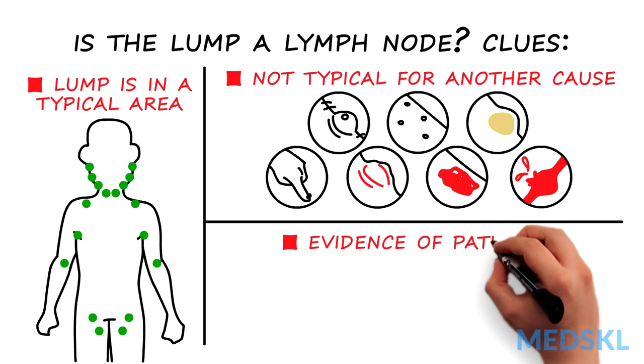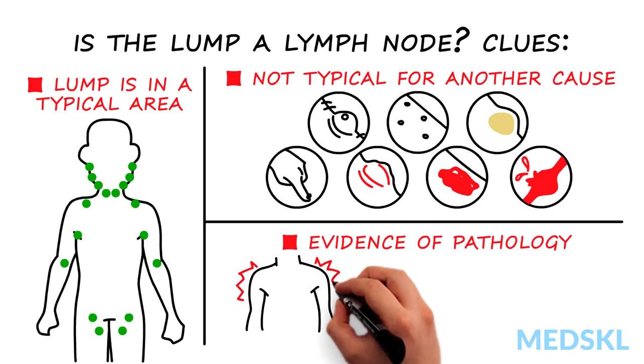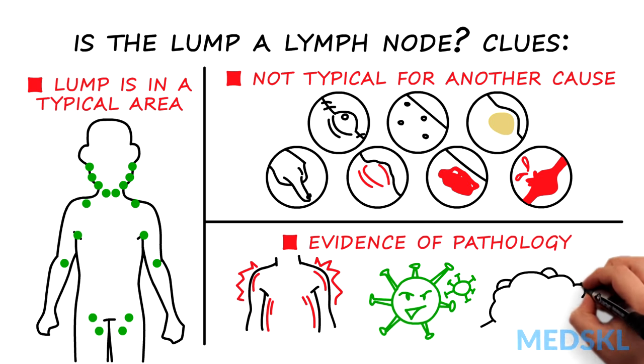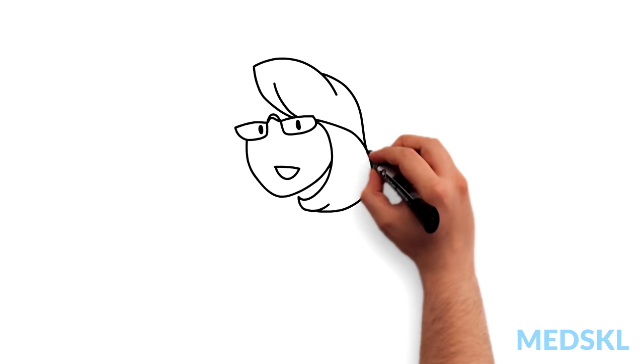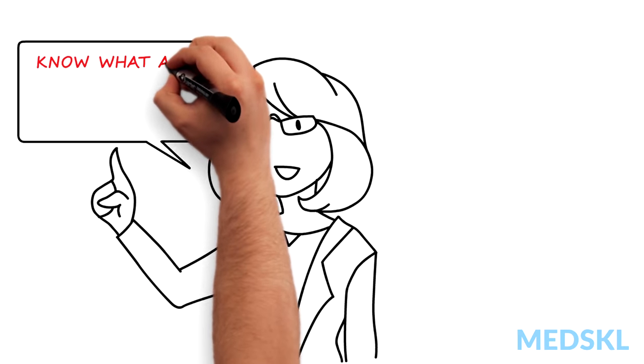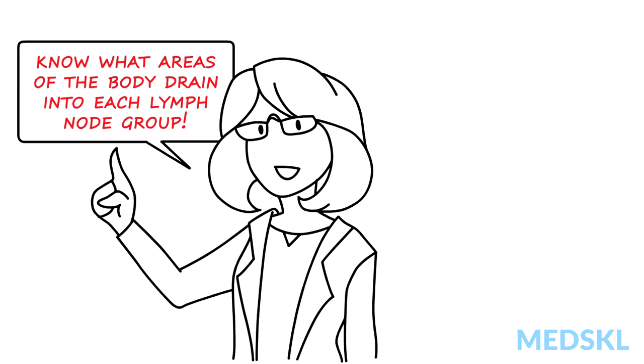There is evidence of pathology which could be expected to cause a lymph node to enlarge, for example inflammation, infection or neoplasia. If you don't know what areas of the body drain into each lymph node group, you won't know where to look for pathology and may miss the underlying diagnosis. Review your anatomy.